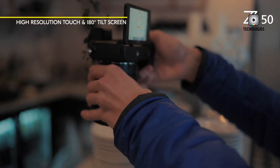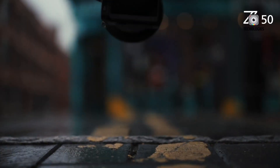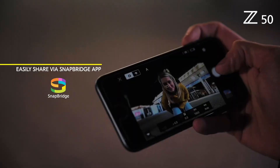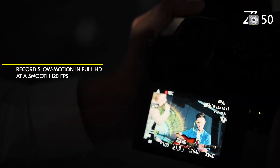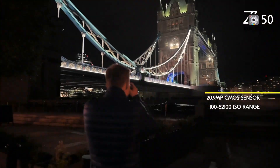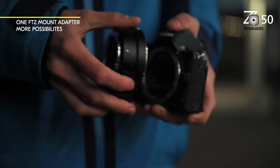As the photography community eagerly awaits Nikon's next offering in the DX format, the Z52 represents an opportunity to build upon a successful foundation. By carefully balancing new features with familiar ergonomics and functionality, Nikon has the potential to create a camera that will resonate strongly with enthusiast photographers seeking a compact yet capable mirrorless system.